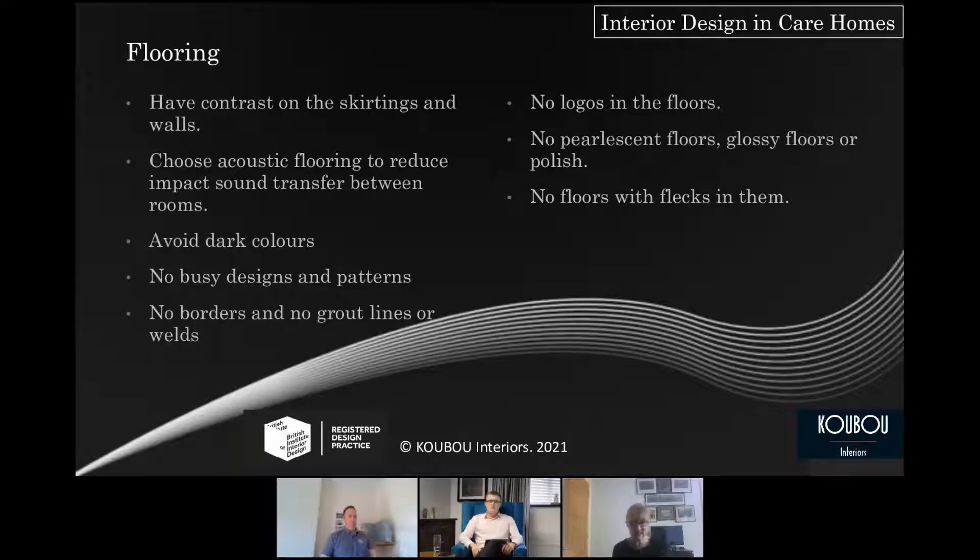Here's a handy checklist for choosing flooring. Contrast is about LRV, which I'll come on to. Also think about noise — it can be very debilitating and distressing, particularly to anyone with dementia. There's a lot of choice with acoustic flooring. Keep it simple — glossy floors can be seen as wet and slippery; specks, welds, barriers and logos can be seen as hazards. There are lots of beautiful, design-led floors available now that are acoustic, fit for purpose, easy to clean, and would enhance any home.